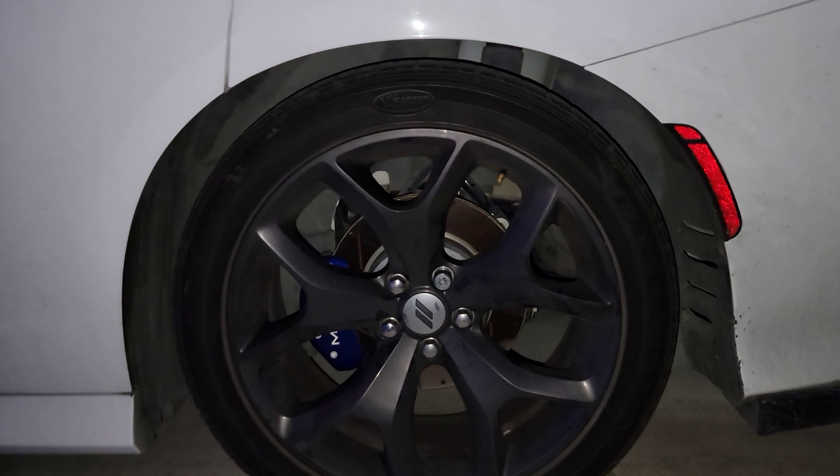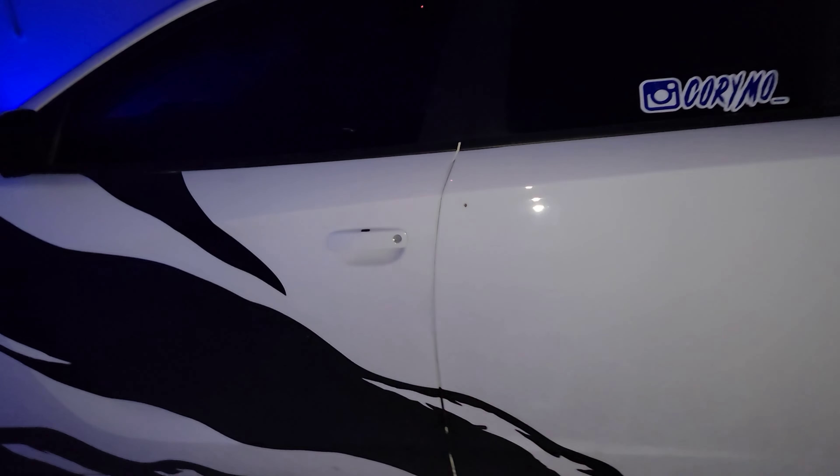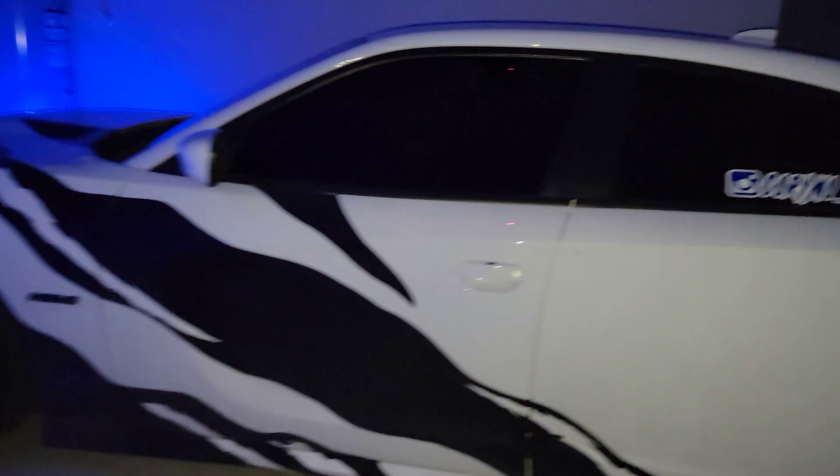Big shout out to RGBHaloKits.com. If y'all wanna go order some lights — whether they be underglows, interior lights, headlights, fog lights, whatever the case may be — promo code Cory Mo will get you a discount. Yes, I am sponsored by quite a few people actually. I need to start putting it out there more so y'all can get discounts.